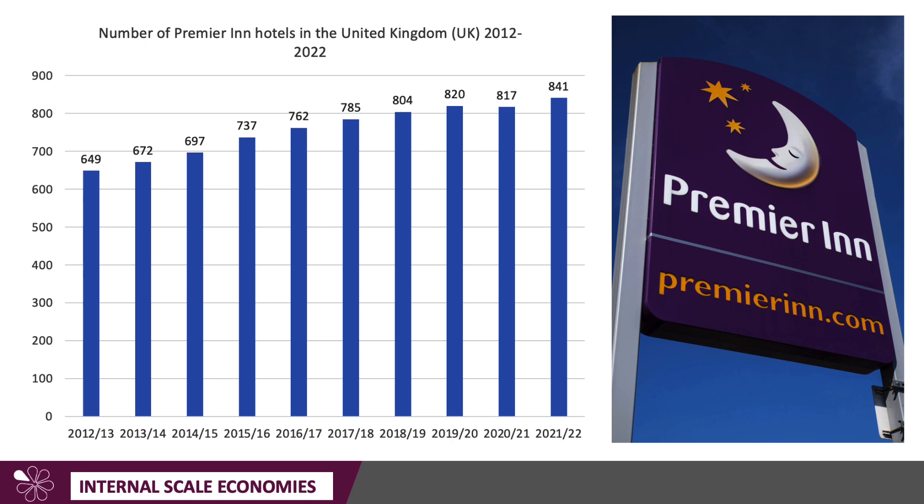This chart shows the number of hotels that Premier Inn operates from 2012 all the way through to 2022. You can see that despite a little bit of a blip in 2020-21, due to the pandemic, there has been substantial growth in the number of hotels this business operates — from 650 ten years ago to over 840 now. Clearly, this is a business which benefits from economies of scale.